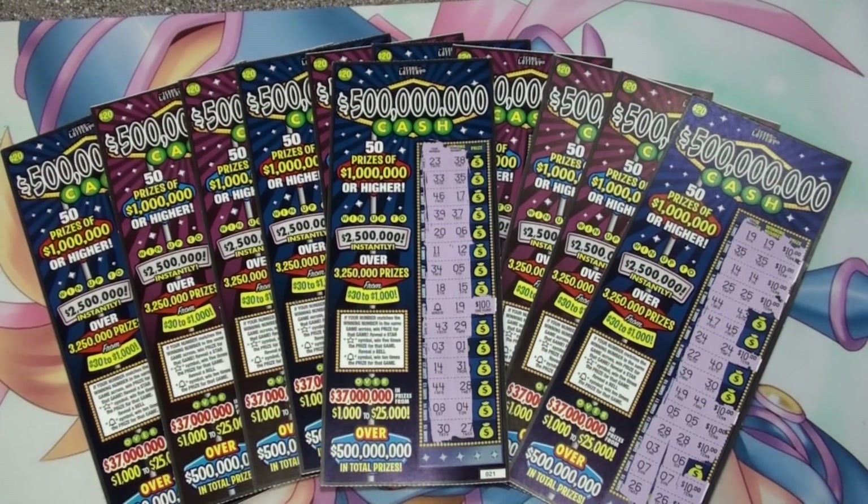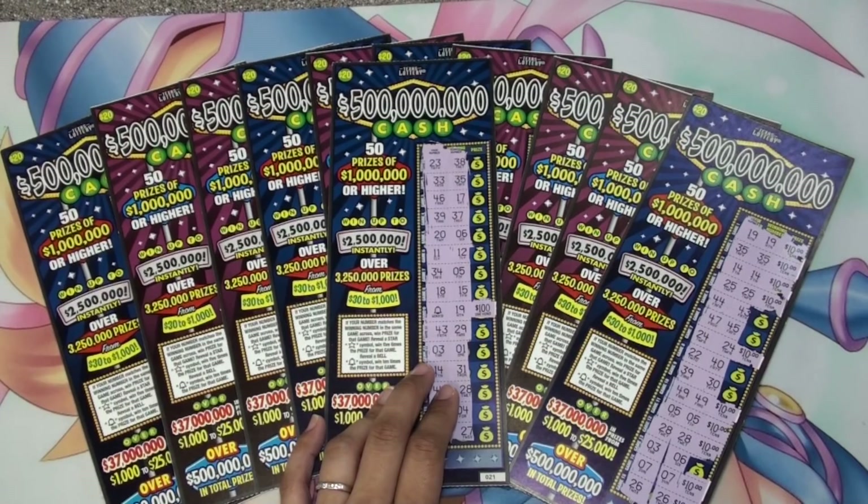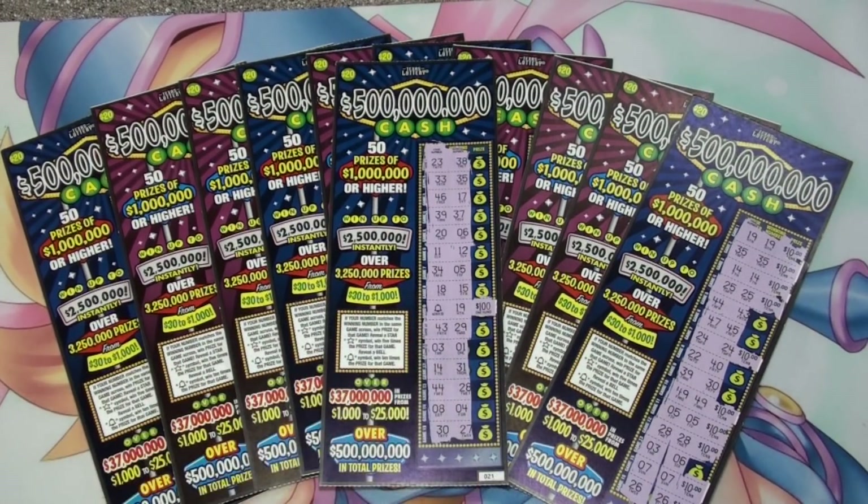That was 11 winning tickets out of 25 for a total of $1,300. We finally made profit on this book and finally found that bell symbol — y'all know it's possible to find it, it does exist. Pretty happy with today's book. Please subscribe, leave your comments and suggestions below, give this video a thumbs up if you liked it. Thank you all so much for watching — hope you all have a great day, bye guys!